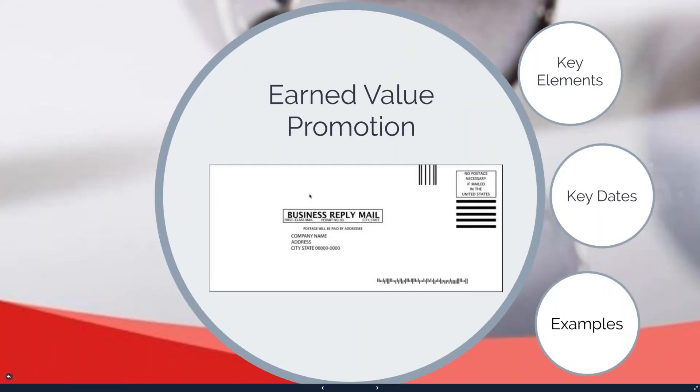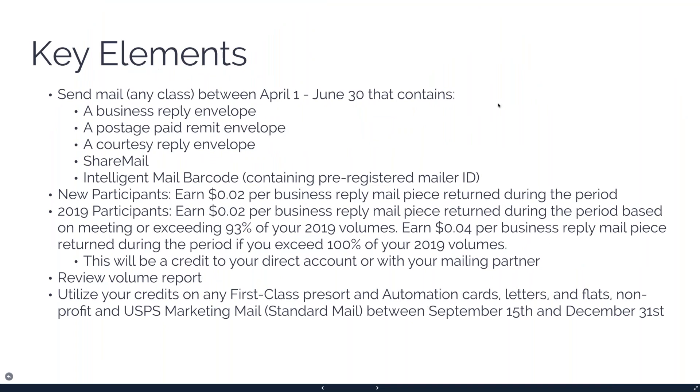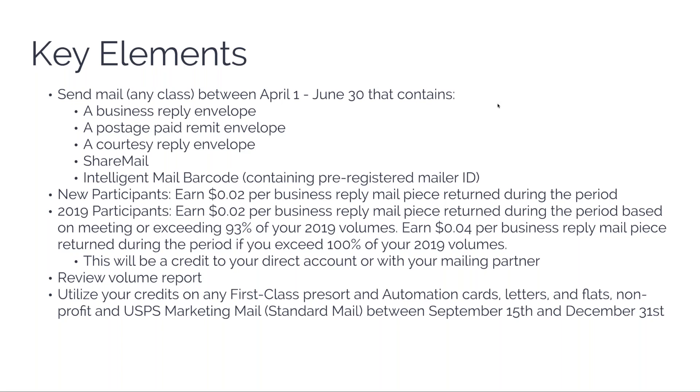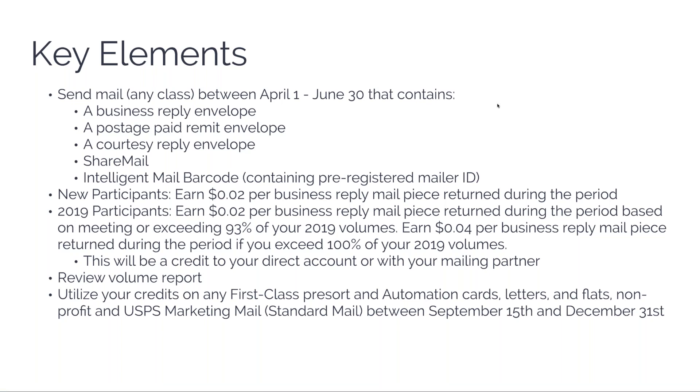Earned Value really has everything to do with business reply mail and also share mail, which uses the same concept to forward mail versus having mail come back to you. The key elements: it's a fairly short promotion — one quarter, April 1st to June 30th. It's any class of mail and it has to contain either a business reply envelope, postage-paid remit envelope, courtesy reply envelope, or it has to use share mail.